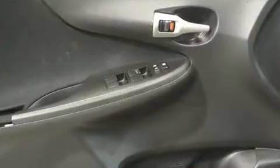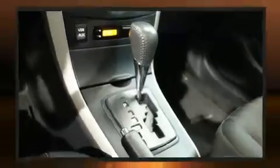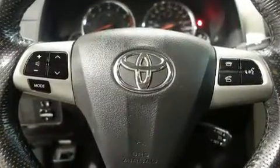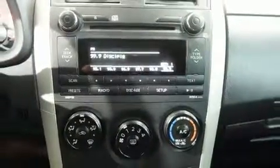Toyota ensures the safety and security of its passengers with equipment such as dual front impact airbags with occupant sensing airbag, front side impact airbags, traction control, brake assist, anti-whiplash front head restraints, ignition disabling, and ABS brakes. This car was designed with safety in mind, allowing you to drive with even greater assurance.